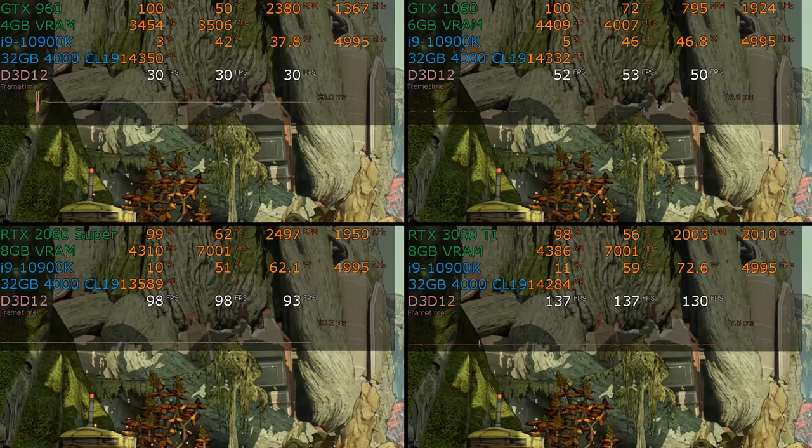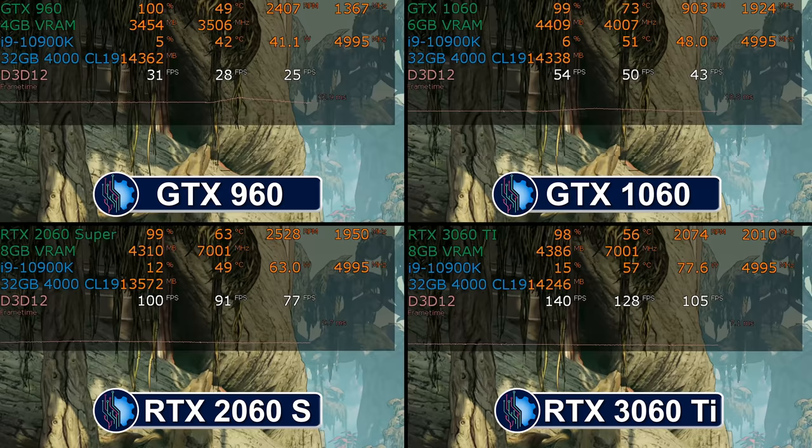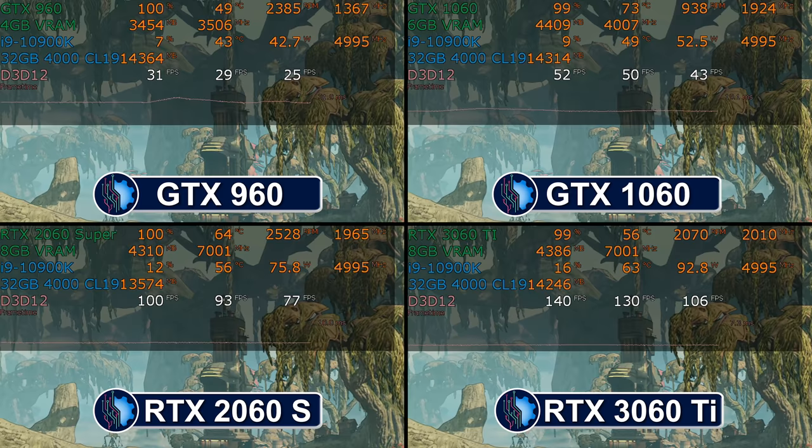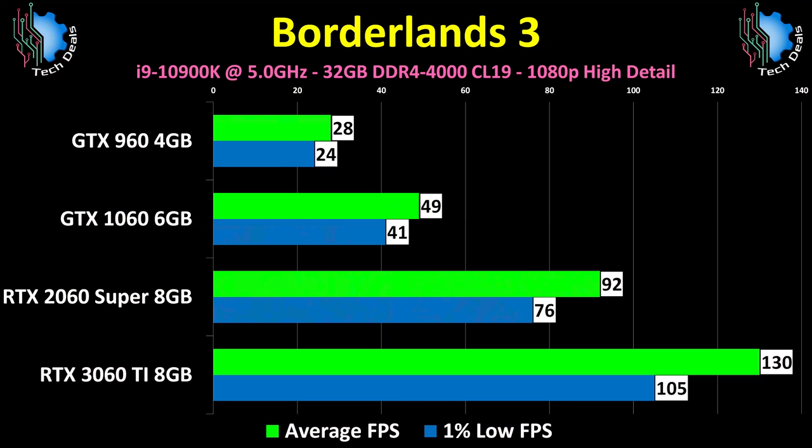Borderlands 3 is next — another example of how the 1060 is past its prime. This game is a year old and it is not holding 60 fps on the 1060. The 2060 Super is well over 60 fps, and the 3060 Ti shows a solid improvement at well over 100 fps. From 28 fps on the 960 to 130 fps on the 3060 Ti — a huge improvement in just over half a decade. The price doubled from $200 to $400, but it's still twice the improvement per dollar spent. The 3060 Ti has a 1% low that is higher than the average frame rate on the 2060 Super — that's pretty good.